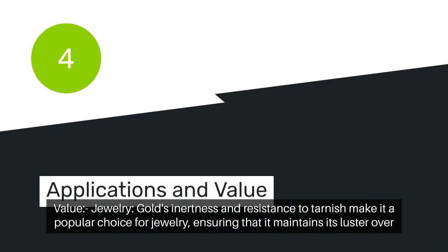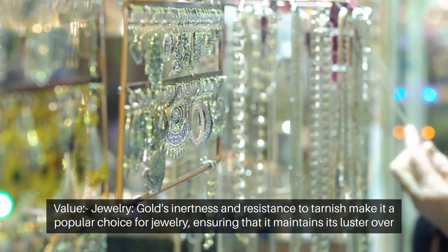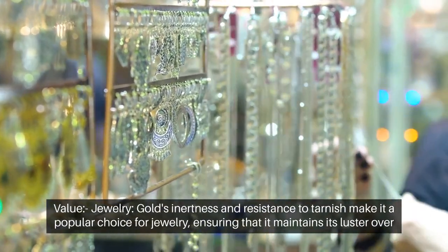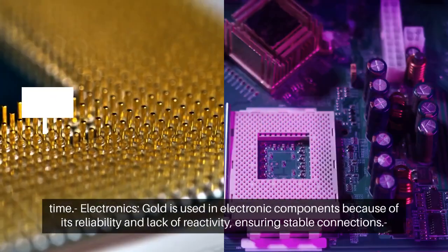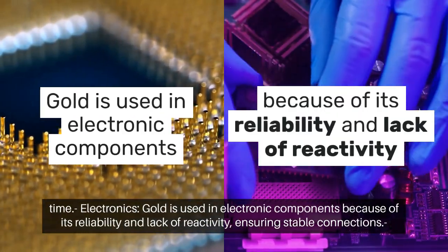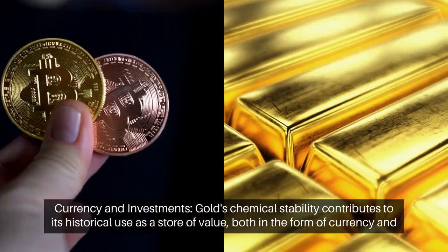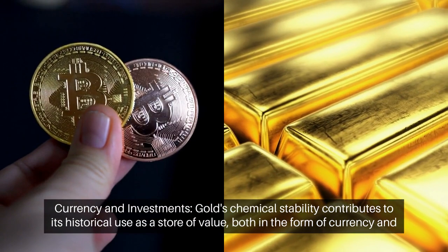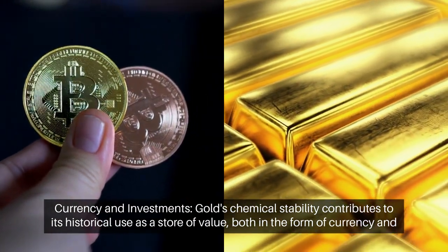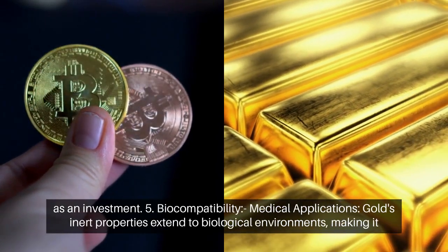Applications and value. Gold's inertness and resistance to tarnish make it a popular choice for jewellery, ensuring that it maintains its luster over time. Gold is used in electronic components because of its reliability and lack of reactivity, ensuring stable connections. Gold's chemical stability also contributes to its historical use as a store of value, both in the form of currency and as an investment.